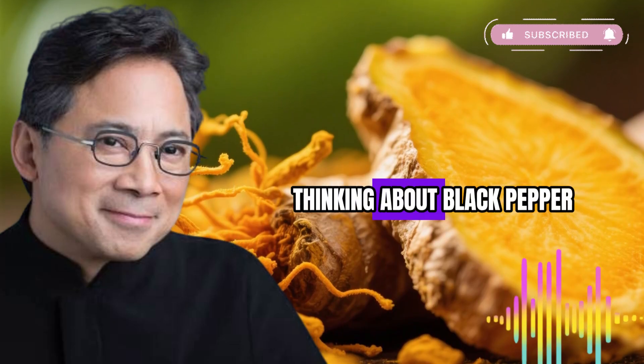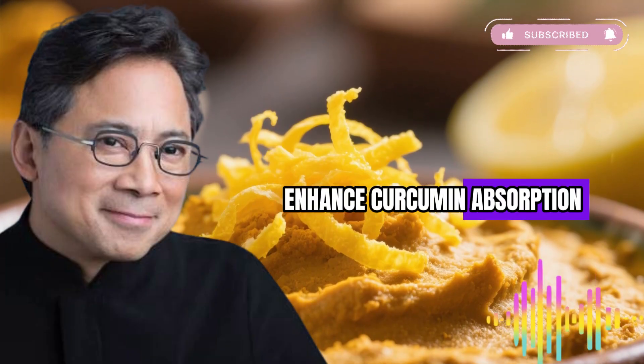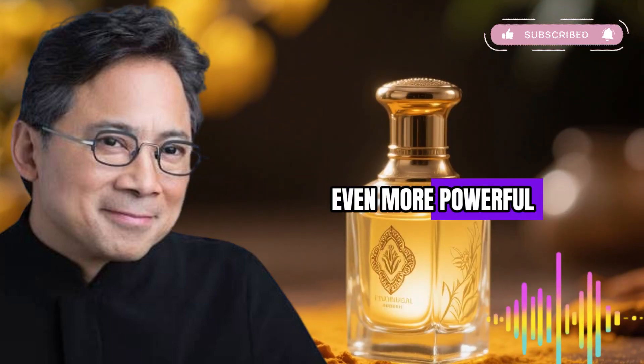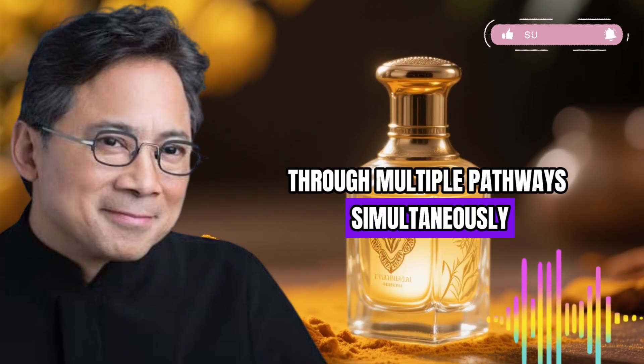You might be thinking about black pepper. Black pepper contains piperine, which research shows can enhance curcumin absorption. However, scientists have discovered something even more powerful — a natural pairing that doesn't just help with absorption but actually attacks inflammation through multiple pathways simultaneously.